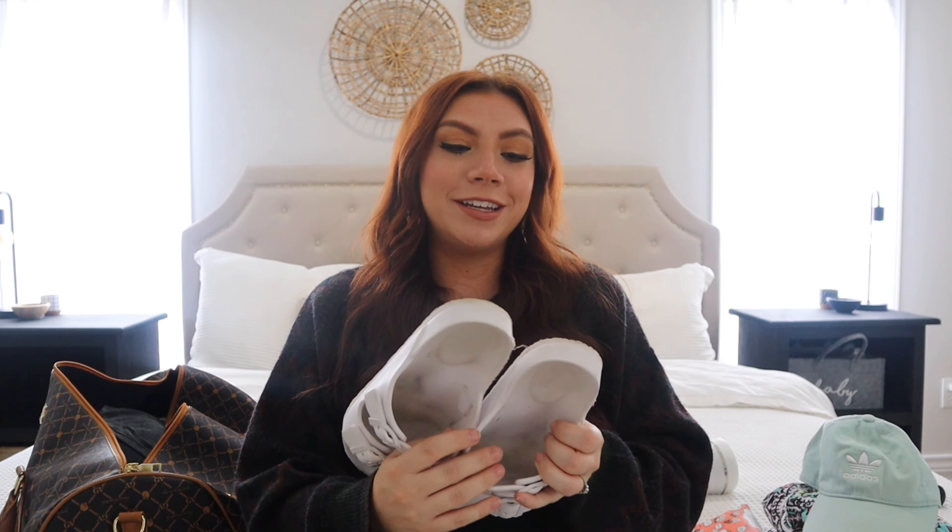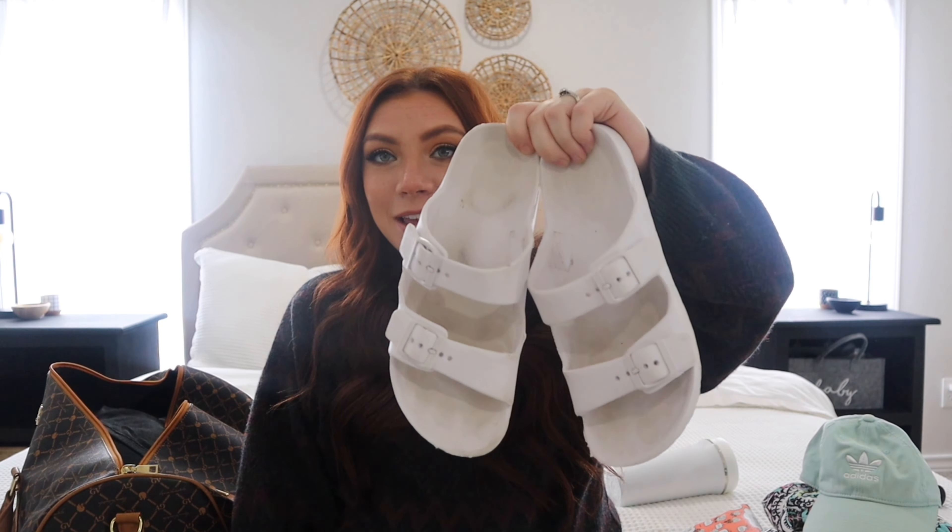Something else I recommend is bringing shoes you can shower in. I actually stole these from my sister — that way you can just not be barefoot when you're taking a shower, like when you go to camp and they say bring shoes to shower in. That same kind of idea. I'm also going to bring a hat, just because I might not be in the mood to do my hair but still don't want to look like a total train wreck. A hat's always a good option.